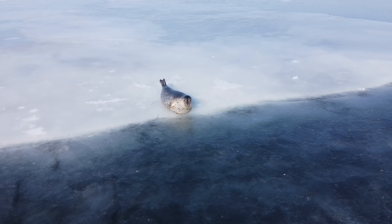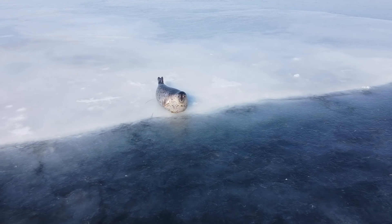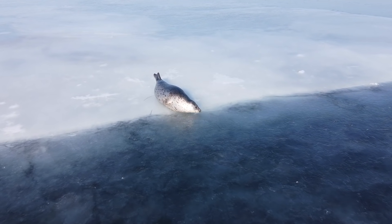So how do these animals do it? Before I say anything more, I'm curious — how do you think polar animals stay warm?